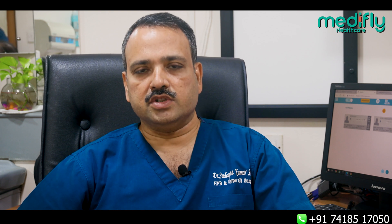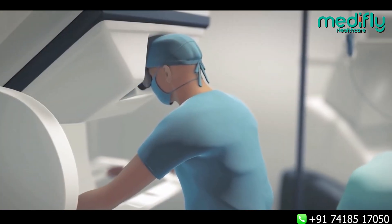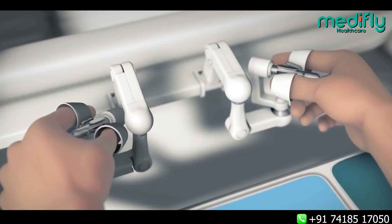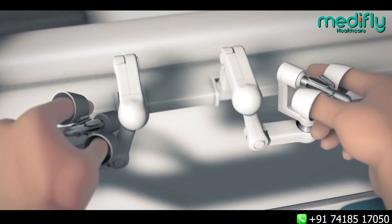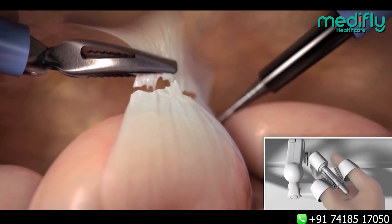It involves many technical advantages and software modification of your hand movement. When we are operating with a robot, the robot is not operating — we are giving the instructions, moving our hand like you use a joystick while playing a video game. That is transmitted through software to the robotic arm which is fitted to the patient through keyholes.